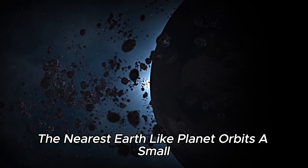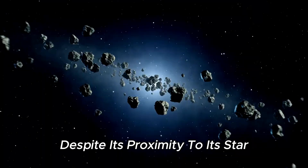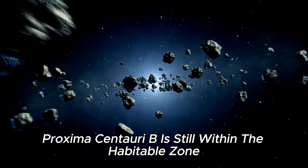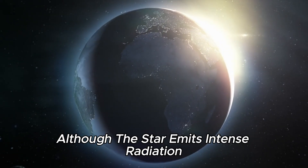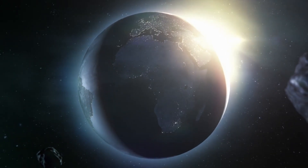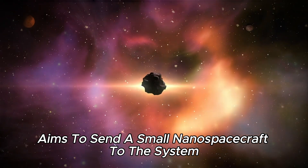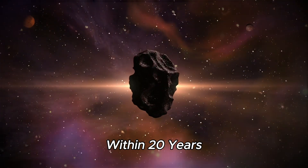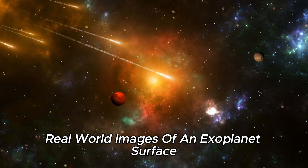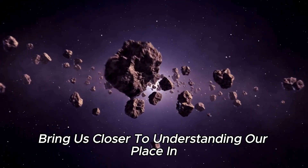Proxima Centauri b, the nearest Earth-like planet, orbits a small, relatively dim star. Despite its proximity to its star, Proxima Centauri b is still within the habitable zone. Although the star emits intense radiation that could harm the planet, researchers have not abandoned this world. A privately funded research project aims to send a small nanospacecraft to the system, located just over four light-years away, within 20 years. The mission could provide the first real-world images of an exoplanet surface.